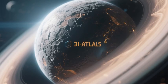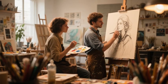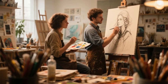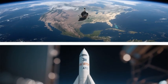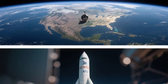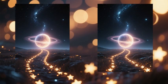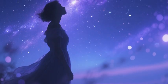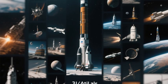Webb's capture of 3I Atlas also carries aesthetic power. The universe often reveals itself in beauty, and this image is no exception — the glowing halo, the rugged form, the silent trail of gases. These details resonate not only scientifically, but artistically. Poets, painters, and storytellers will find in it new inspiration. Just as images of Earth from Apollo missions reshaped environmental consciousness, this portrait of a visitor from another star may reshape cosmic consciousness. Beauty, after all, is the most direct path to understanding.